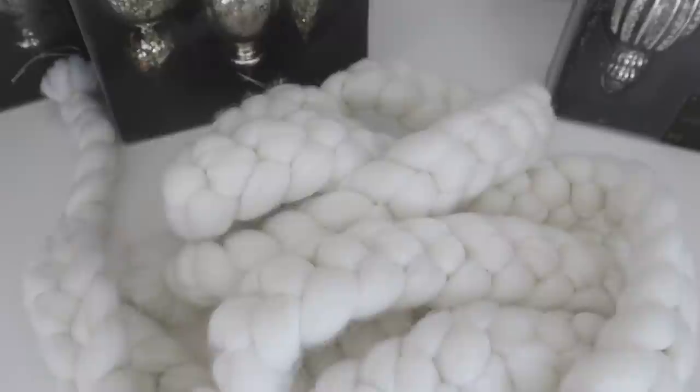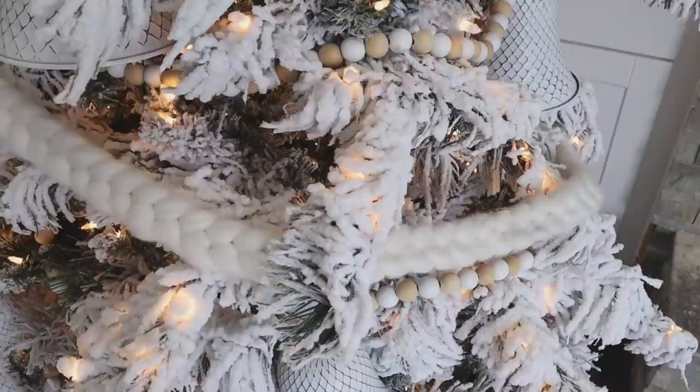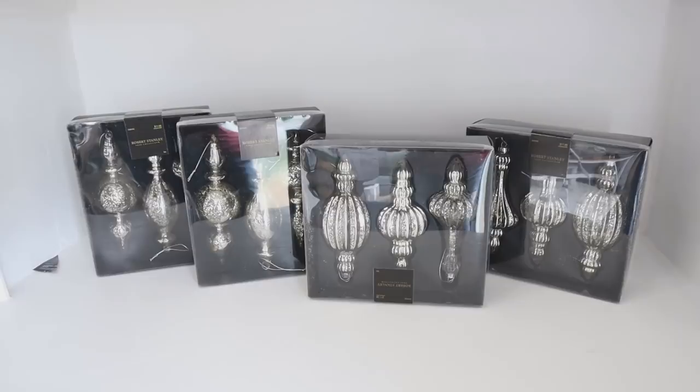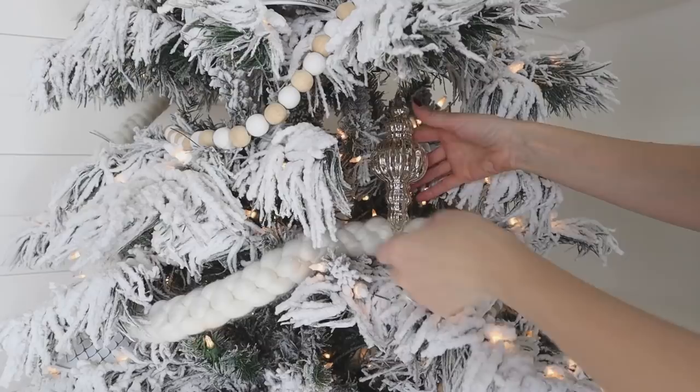This braided yarn garland grabbed my attention really quickly because it reminded me of a cozy blanket, which is something I definitely need during the winter months to make my spaces feel warm. I added those to the tree along with these gorgeous mercury glass ornaments. I wanted a touch of sparkle, and mercury glass is my absolute favorite — it has that vintage look but also looks very upscale and high-end.